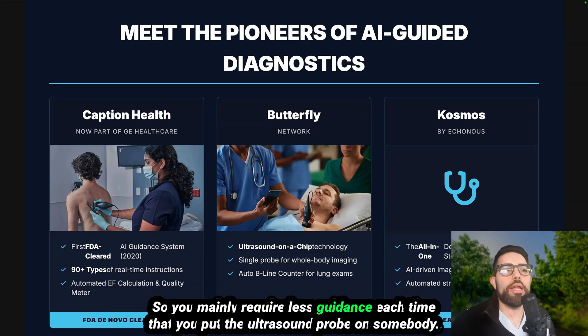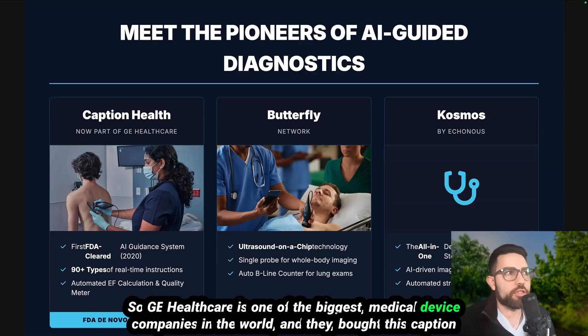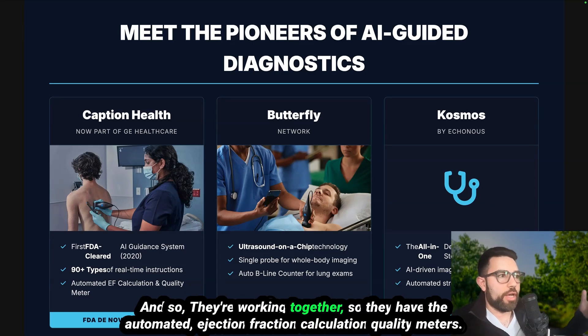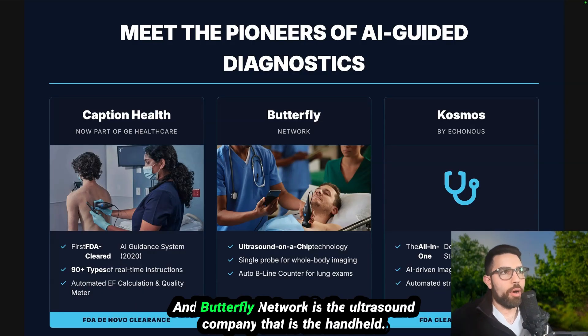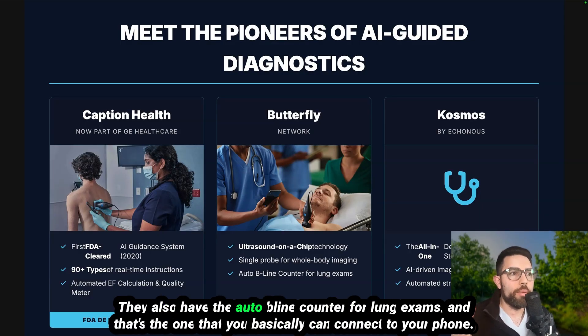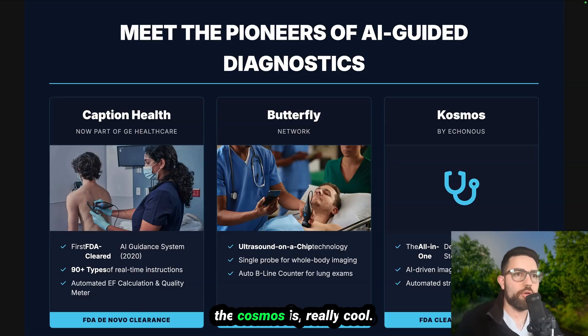Caption Health is now part of GE Healthcare, one of the biggest medical device companies in the world. They acquired Caption Health, the FDA-approved AI guidance system, and are working together — they have automated ejection fraction calculation and quality meters. Butterfly Network is the handheld ultrasound company that lets you get images from everywhere and has an auto B-line counter for lung exams, all connectable to your phone. There's also another AI tool being developed by Cosmos.